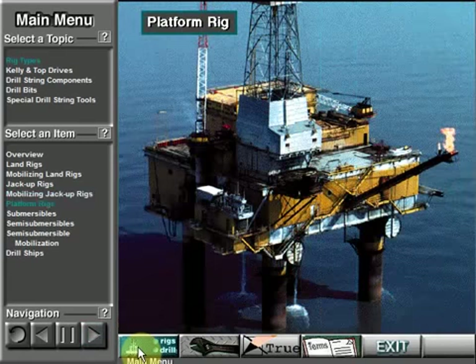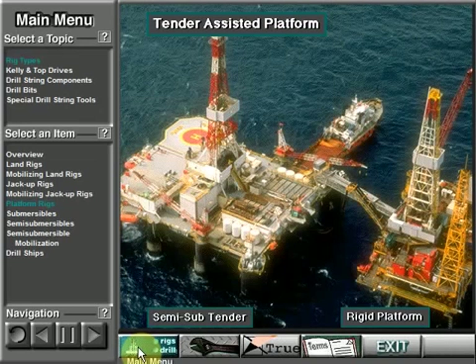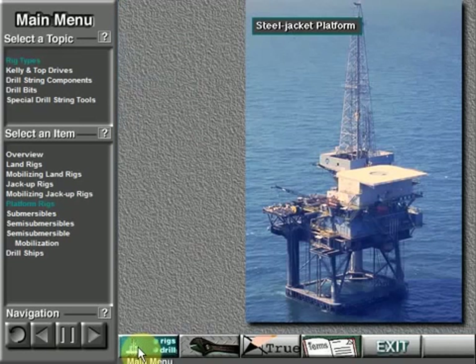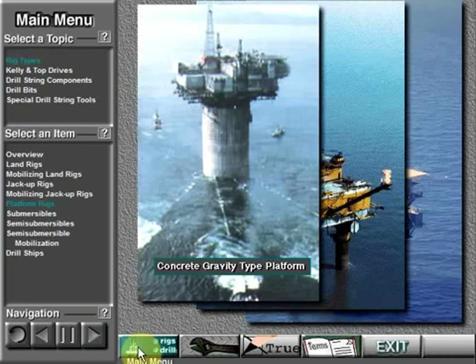A platform rig is a mobile offshore structure that, once built, never moves from the drill site. Companies drill several wells from the platform. Platform rigs can be tender-assisted; the tender floats next to the rigid platform, which is firmly pinned to the seafloor. Many platform rigs do not have a tender — they are so large that they are self-contained. Big platform rigs include the steel jacket platform, the caisson type, and the concrete gravity type.